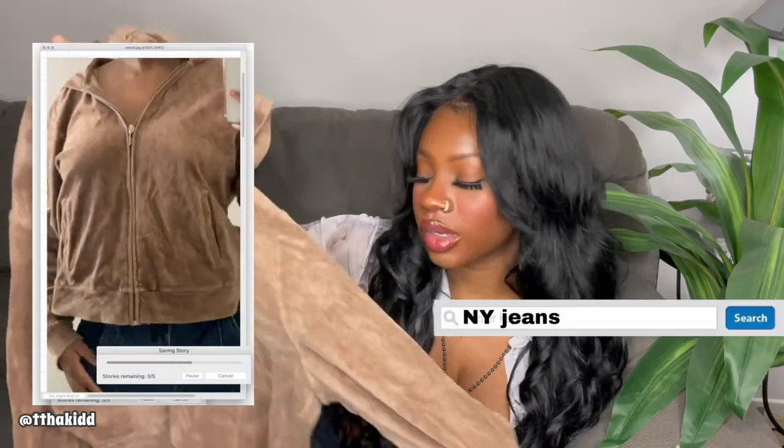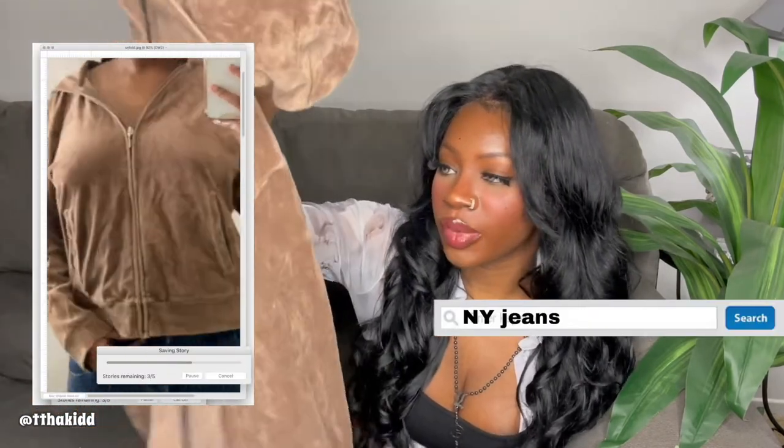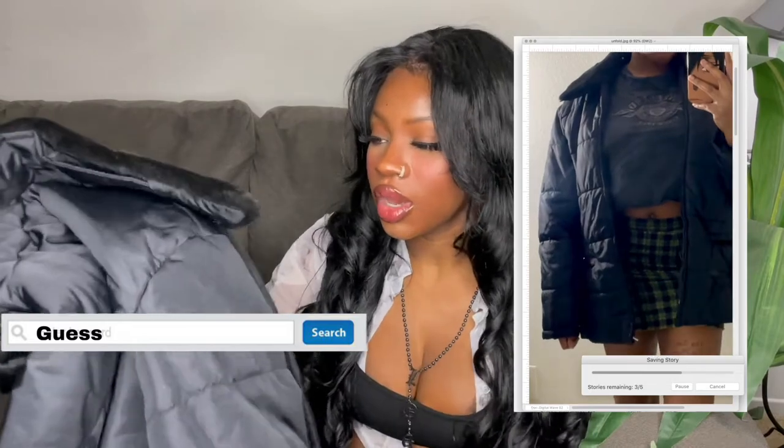Next is another velour zip-up, and I'm actually going to keep this one. I don't remember finding the bottoms to this but it's a brown mocha color. I'm pretty content with just finding the zip-up and I think it's such a nice color that I could wear it with a lot of stuff since it's just a regular zip-up hoodie.